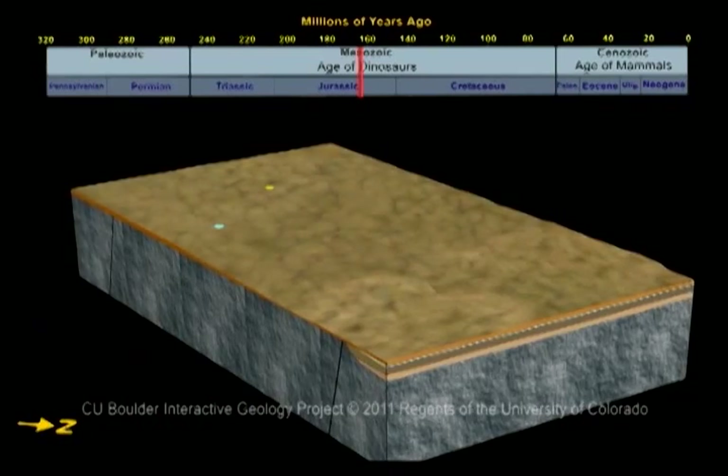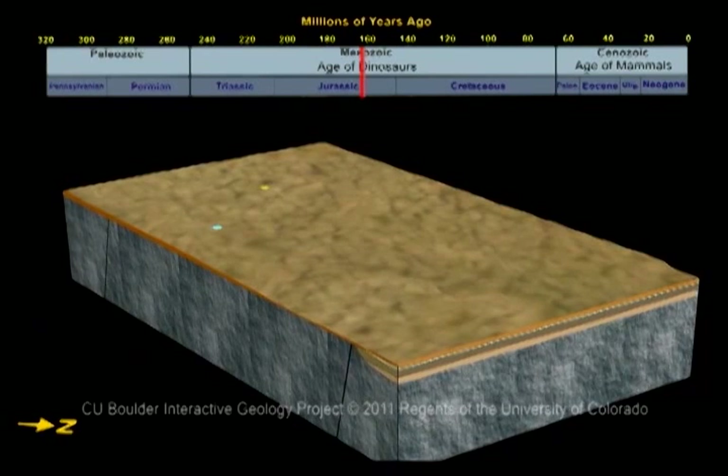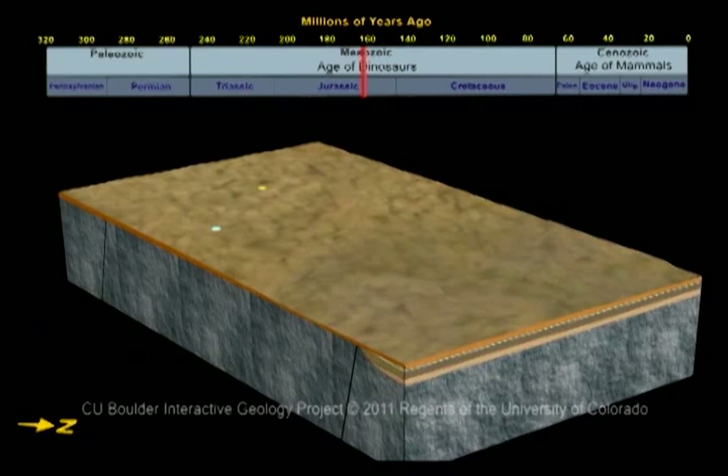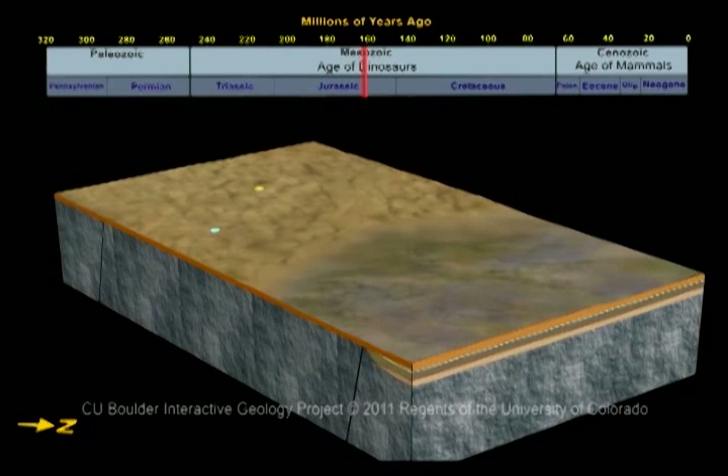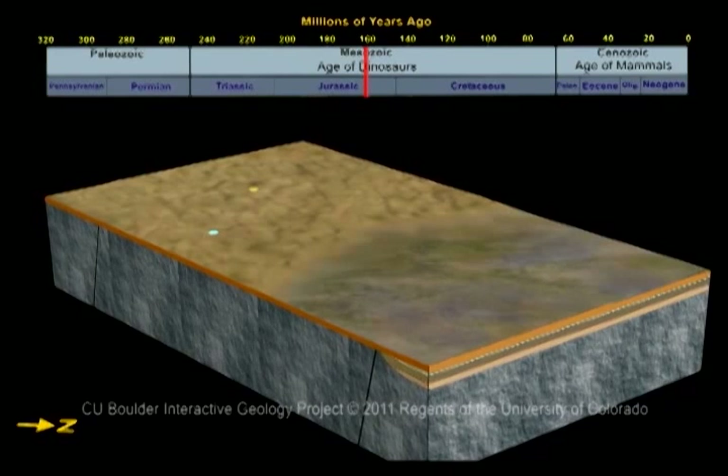165 million years ago, the area dried up again, and once more, sand dunes covered Colorado National Monument. These dunes hardened to form the Entrada Sandstone, which can be seen behind the visitor center.